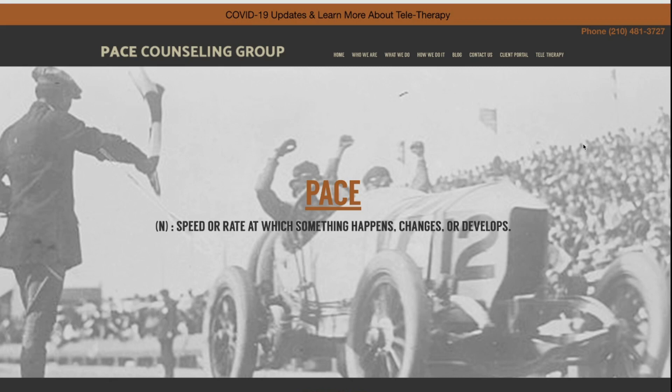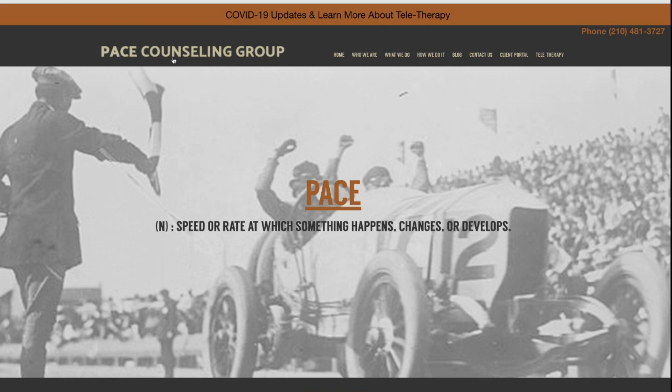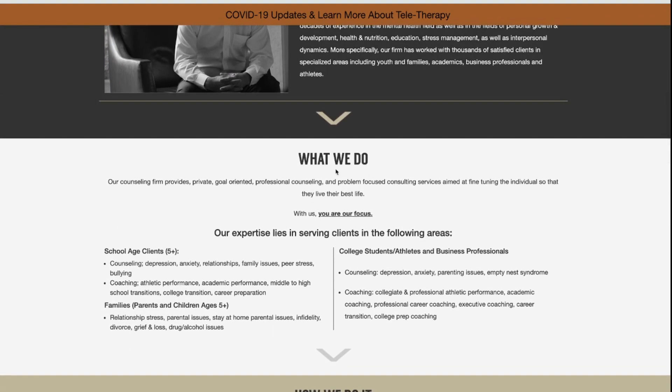Here's another example. This one actually needs some changes and improvement. Can you tell right away in three seconds what they offer? It's a little tricky this time around. We do see keywords like 'counseling' — that's great. We see 'teletherapy' up at the top — that's great. But this whole hero section doesn't really tell us what they do. Then we start to read 'who we are,' then we see a section of 'what we do.' However, the largest font says 'what we do' versus just stating that they offer teen counseling.